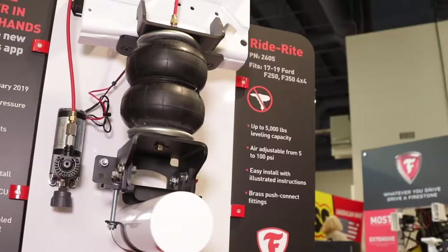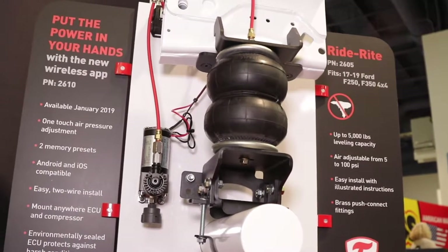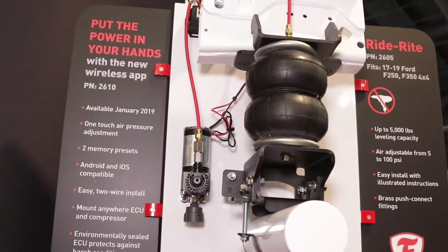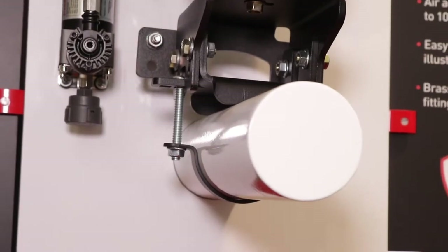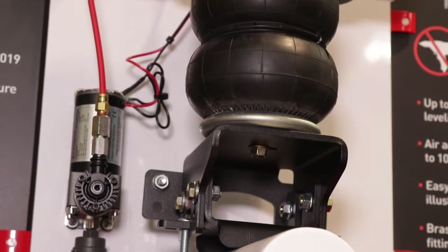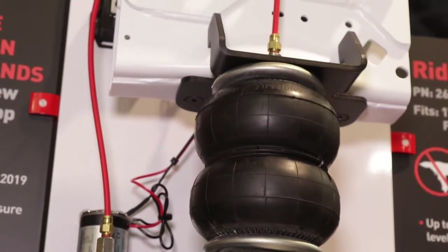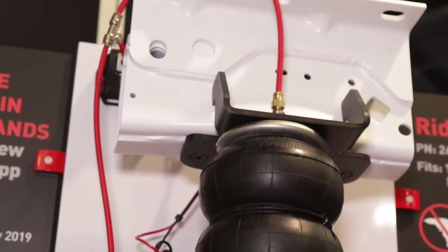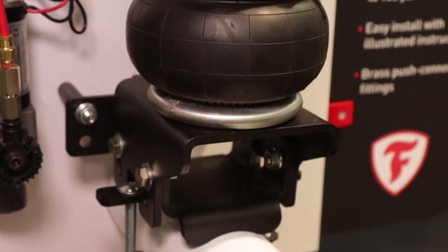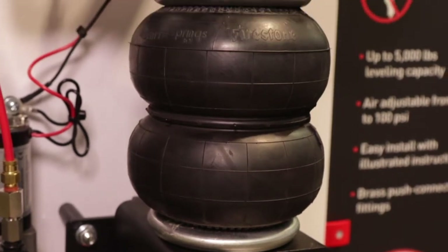We have a kit for the 2017-2019 Ford Super Duties, the F-250s and the F-350s. It mounts under the frame rail, clamps onto the axle, all no drill. We pick up the factory holes so there's no drilling or modification to the vehicle chassis. The air spring we're using is a scaled down version of the same technology we sell to the heavy truck industry, the commercial vehicle industry. It's built tough, it's built to last, it'll lift the heaviest loads you put in the truck.